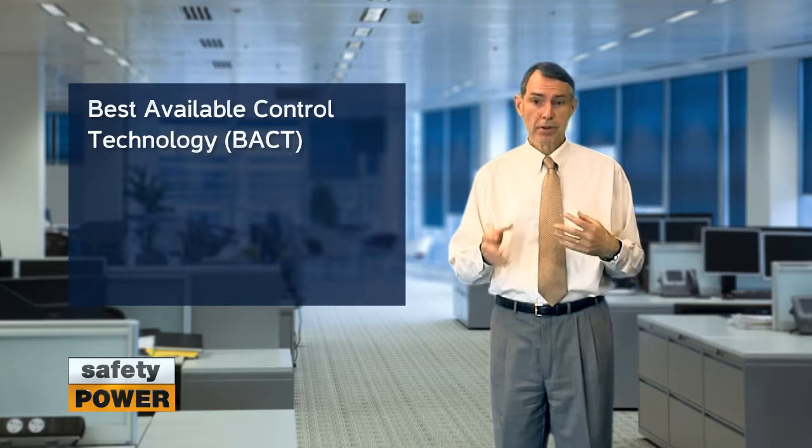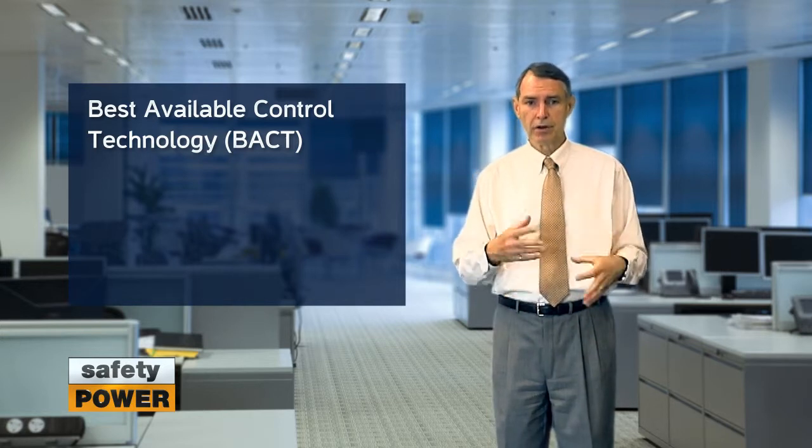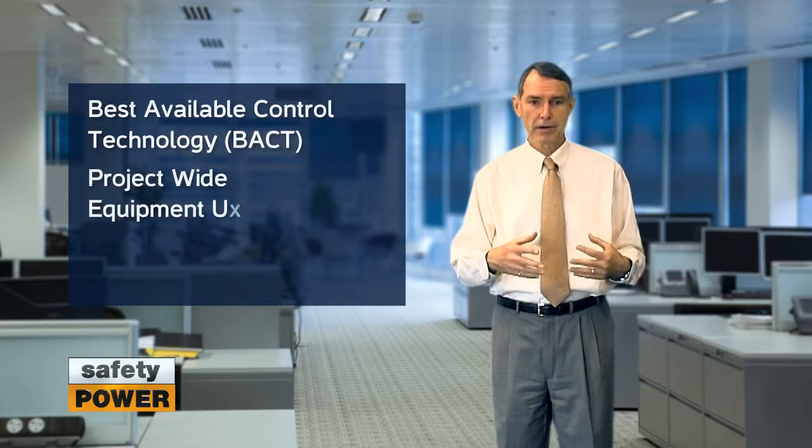A Title V permit can add a lot of cost to a project. Some examples are: Title V sites become subject to BACT, or Best Available Control Technology. In order to be compliant with your permit, your site will need to continually update all the technology so that it's BACT compliant.